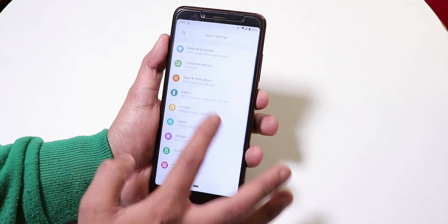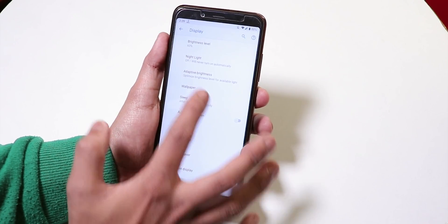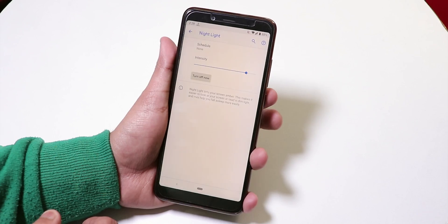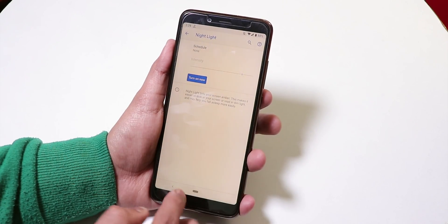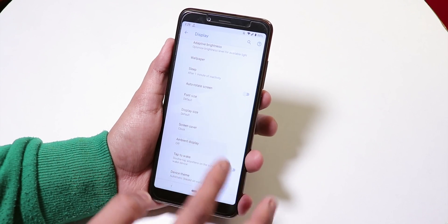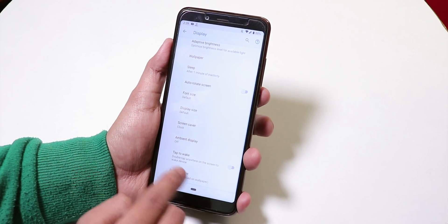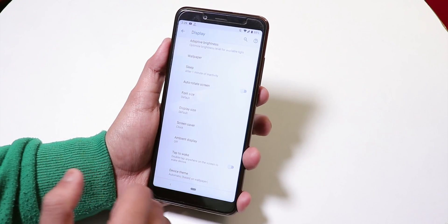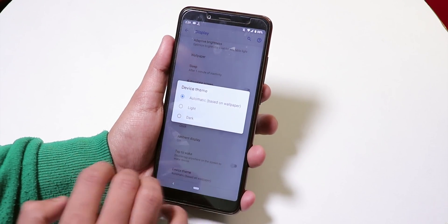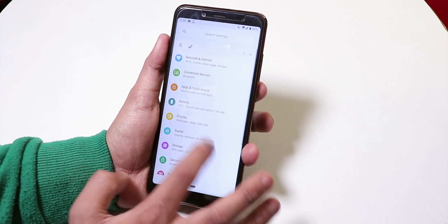In Display Settings > Advanced, you have the auto brightness option, and Night Light is there and works well — the screen turns yellow. Display size, ambient display, and the Now Playing feature all work super fine. Double tap to wake also works. You do have light and dark device themes, but there are no accent color changing options — no customizations at all.